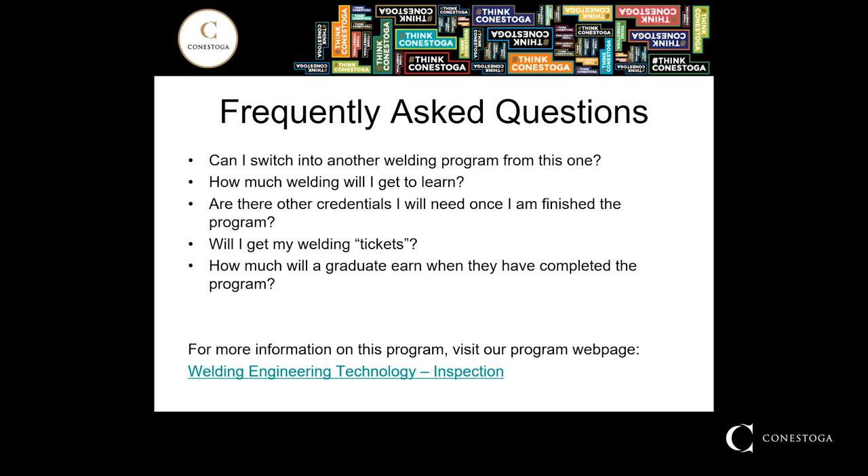Are there other credentials I need once I finish the program? This really depends on which avenue a student would like to pursue. If the goal is to become an inspector, then yes — there are additional courses or programs required in order to become a certified inspector. Conestoga College is not a certifying body for some of those inspection techniques. However, in the third year of the program, inspection students do have an opportunity to take a course directly related to challenging the level-one visual inspection requirements from the CWB. Past that, there is level two, level three, and so on, as well as various other inspection methods that can be pursued. The core program at Conestoga is to set students up for success in gaining those additional credentials.